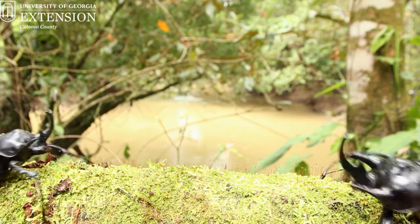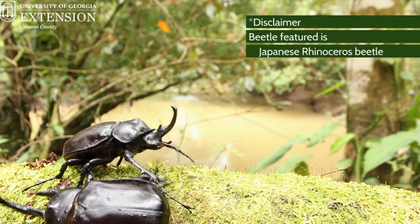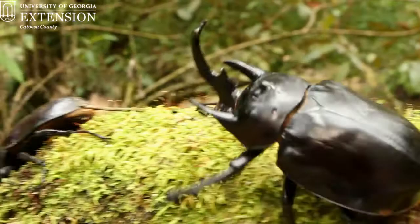Males will often challenge each other to a battle, and they will do this by a series of squeaks. Once the duel has begun, they will use these horns to try to flip each other over, and the winner will win the attention of the females.